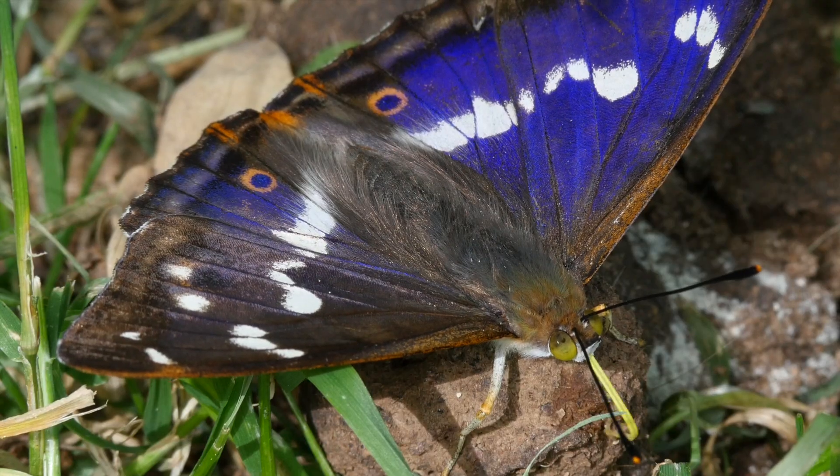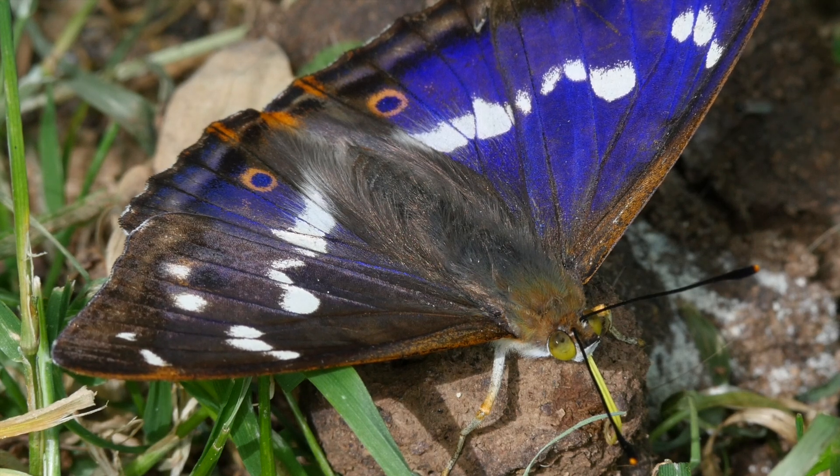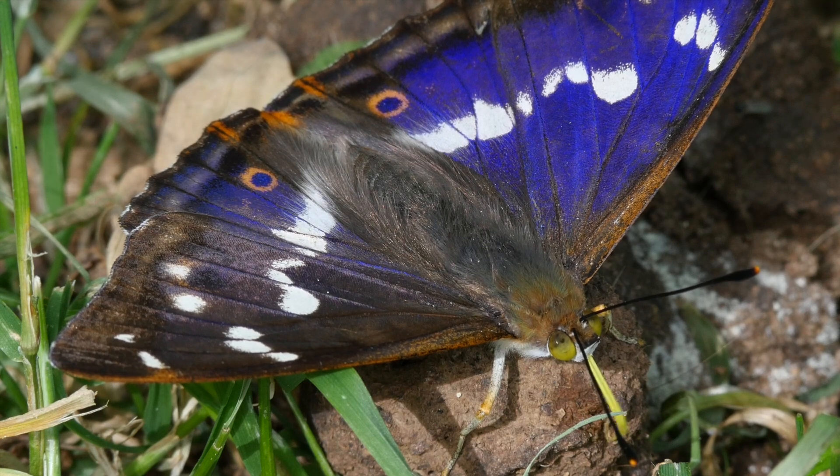Despite a decline in numbers during the last century, the Purple Emperor is thought to be expanding its range again. There is still no room for complacency regarding site management, however.